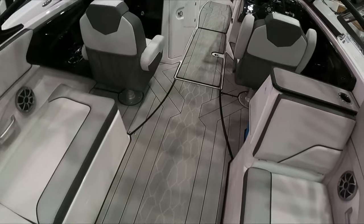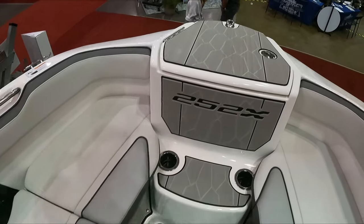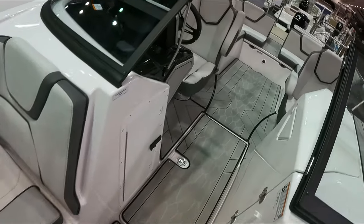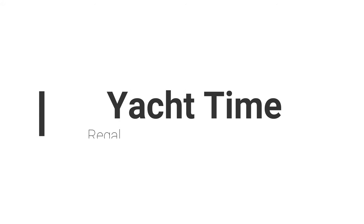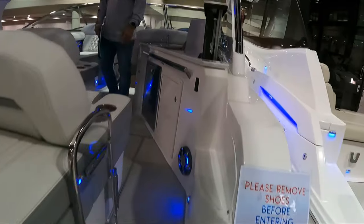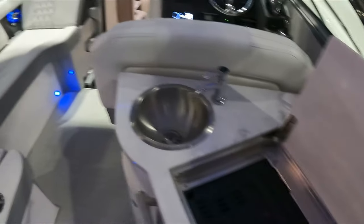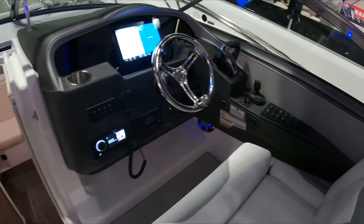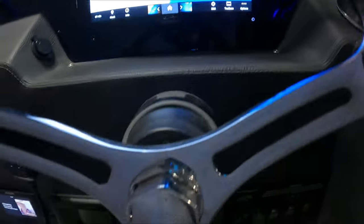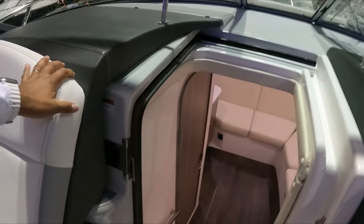This one I believe is the 252 or 255 — the wakeboard edition. And now guys, we're gonna jump to the Regal yachts. This is the first yacht guys — it was pretty nice. You've got TV in the boat, also in the cabin — I think a total of three or four TVs. I was impressed with this little yacht. We're gonna go down into the cabin.